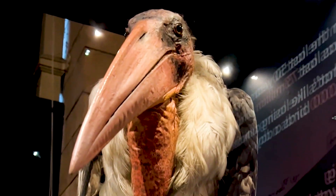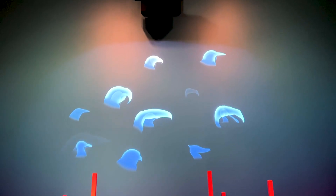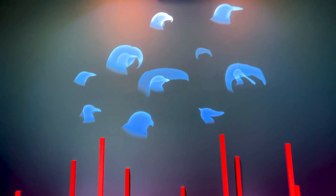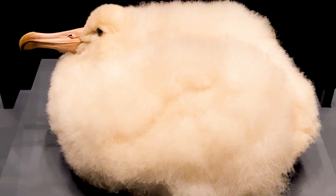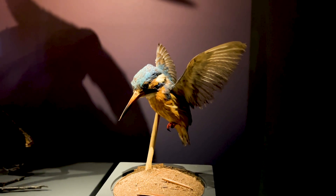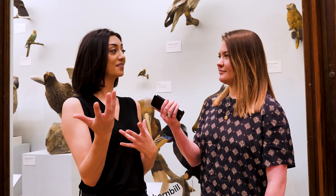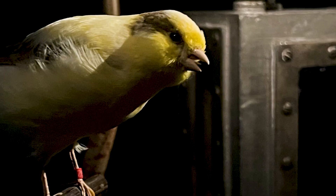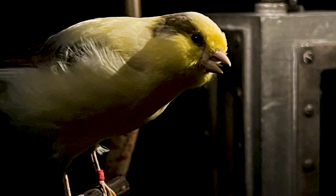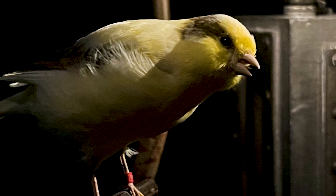Are there any steps in the process that are particularly delicate or difficult? It's something that can't really be put into a physical motion, and that is translating bird behaviour — understanding their nuances, the characteristics that make each bird species-specific. For example, the way an ostrich might hold its neck is not the same as a finch. Understanding those adaptations, trying to translate behaviour and personality — that is the most delicate art.